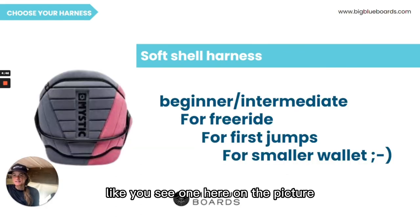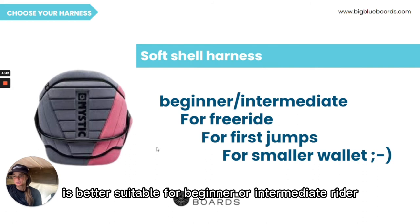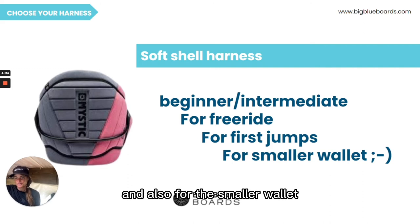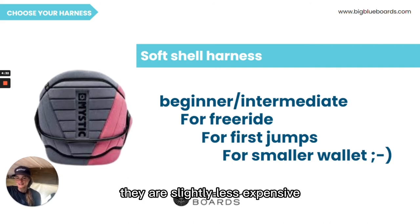The soft shell harness, like you see here in the picture, is better suited for beginner or intermediate riders, for the riding style of freeride or for your first jumps, and also for the smaller wallet — they are slightly less expensive.